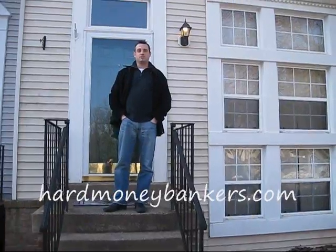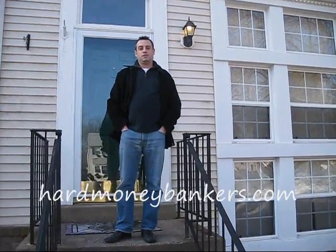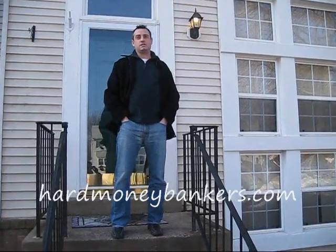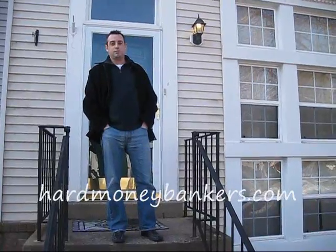Hey, this is Jason at Hard Money Bankers. We're here in Fairfax, Virginia on Oak Shade Court doing our inspection of the property to determine if it's a property we want to lend on. Come inside and let's see what we can find out.